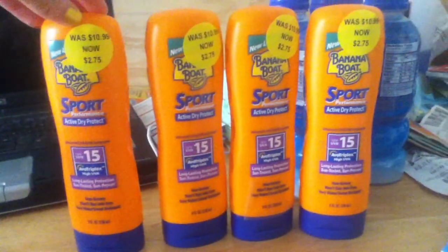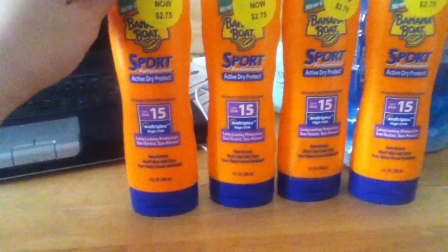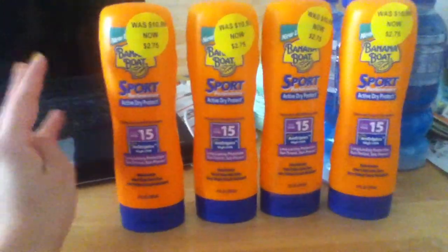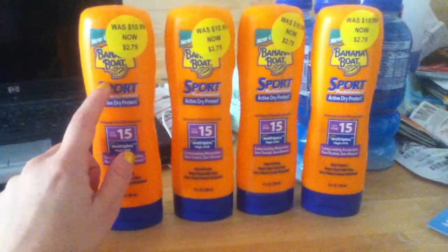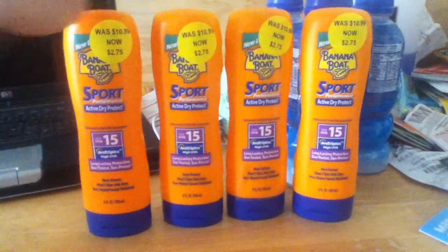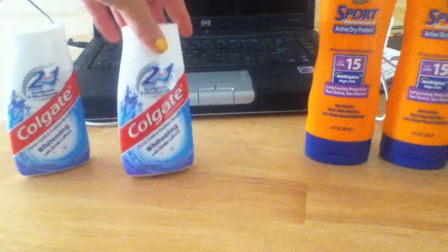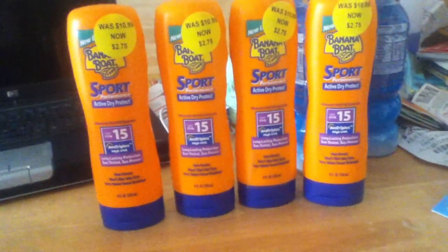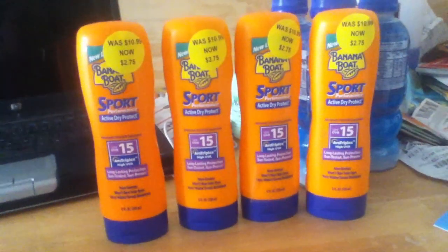Now with this deal, these were on clearance for $2.75 in their little clearance section. They didn't have coupons on these, but I saw some in the sunscreen aisle — all the other Banana Boat products had a coupon which was two dollars off a Banana Boat product. So these were all 75 cents each, and then I used the three dollars back that I got for the Colgate.